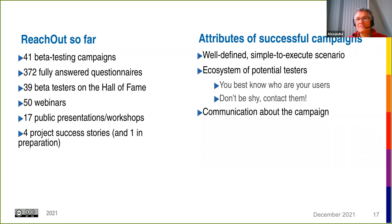The ReachOut project is nearing its end, so here are some figures. The beta center opened at the end of 2019. Over two years, we've had 41 beta testing campaigns registered, with 772 fully answered questionnaires. The Hall of Fame lists 39 beta testers who accepted to be listed. We've run 50 webinars — public and private — participated in 17 presentations and workshops, and published four project success stories with a fifth in preparation.